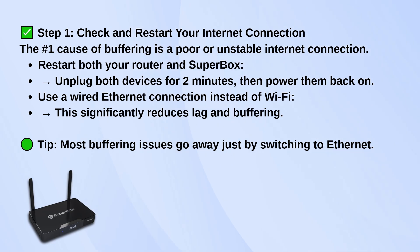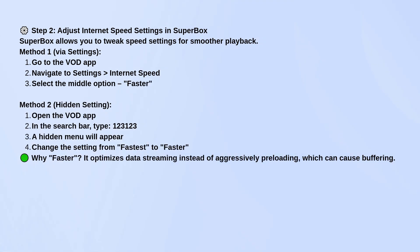Next, adjust the Internet Speed settings in the Superbox itself. There are two ways to do this. The basic way is through the VOD app — just go into Settings, then Internet Speed, and choose the middle option labeled Faster. It's a bit of a sweet spot between quality and performance.